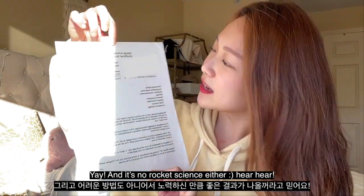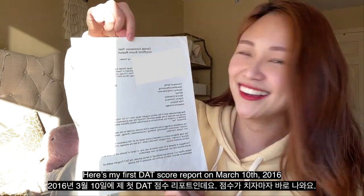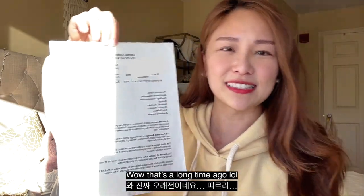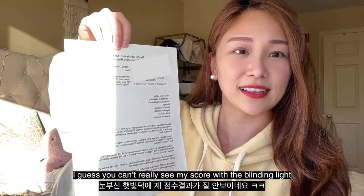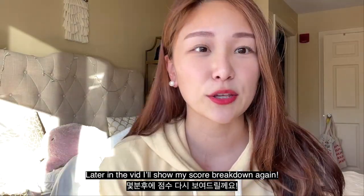This is my score sheet. It says I took the exam on March 10th, 2016. That's a long time ago. I guess you can't really see with this blinding light, but my score is right here. Ta-da! Anyways, how did I study?